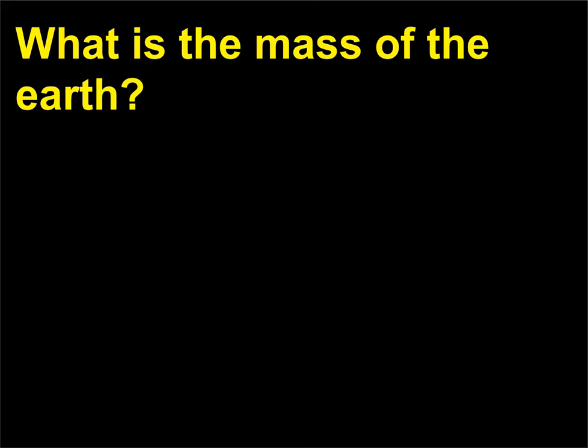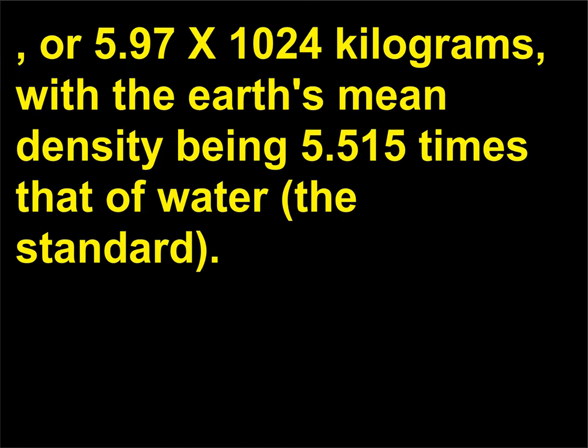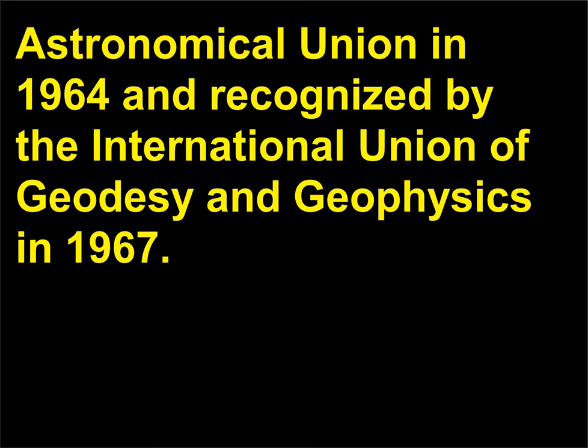What is the mass of the Earth? The mass of the Earth is estimated to be 6 sextillion, 588 quintillion short tons (6.6 sextillion short tons), or 5.97 x 10^24 kilograms, with the Earth's mean density being 5.515 times that of water. This is calculated using the parameters of an ellipsoid adopted by the International Astronomical Union in 1964 and recognized by the International Union of Geodesy and Geophysics in 1967.